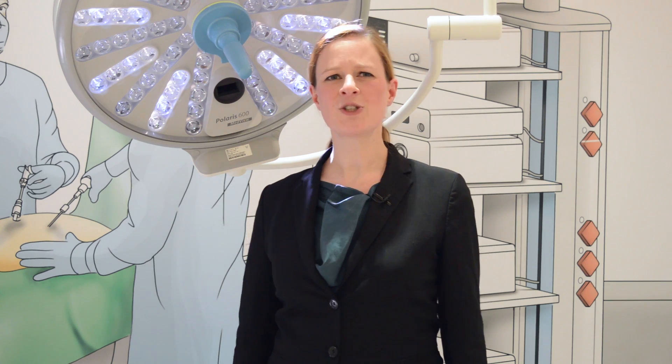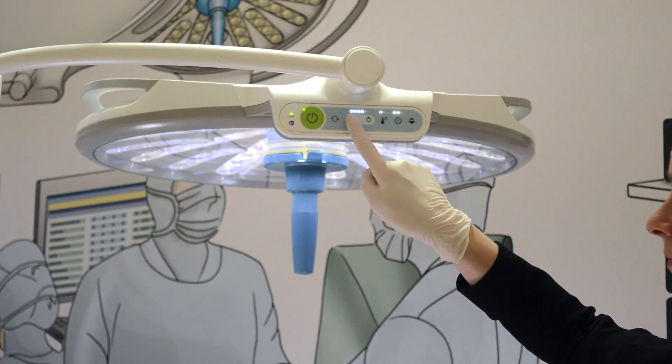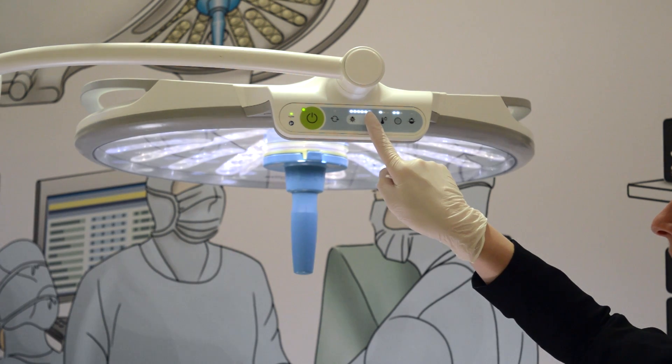My name is Mareike Parchmann and I am an international product manager at Draeger for the Polaris 600, our new surgical light. In addition to ensuring the highest quality of light for the surgical team, we observed that two particular settings for the surgeon are crucial.